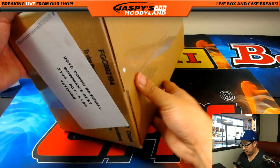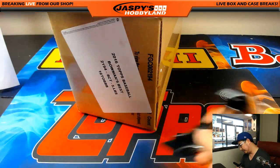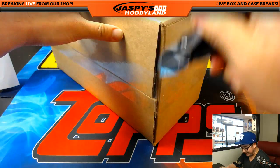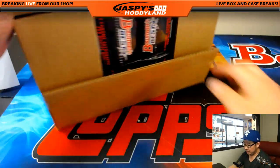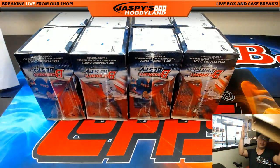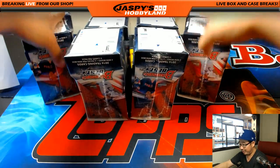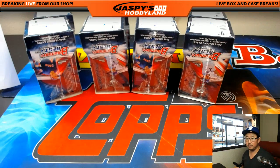And here we go. Now we don't have any more cases of 2016 — I think the distributors we've checked with don't have any in stock at the moment. We'll try to get some more. But we do have two cases of 2015 available. So we have a random team of 2015 in the store right now. Check that out on jaspyshobbyland.com — really great rookies you can chase in there.